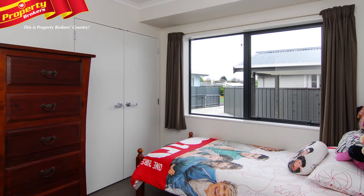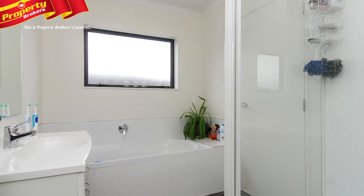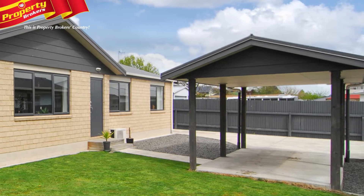The bedrooms are spacious with the master having a semi-ensuite and large wardrobe. Other features include a separate toilet, large garden shed and feature carport.